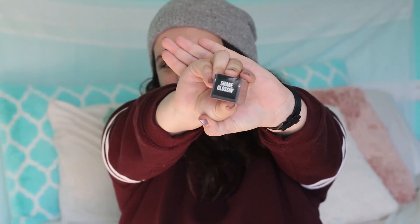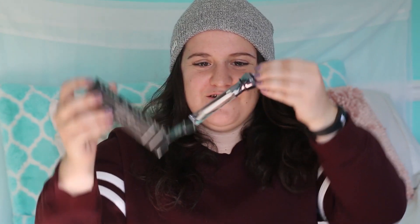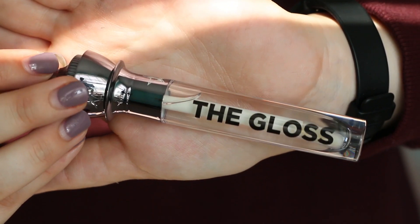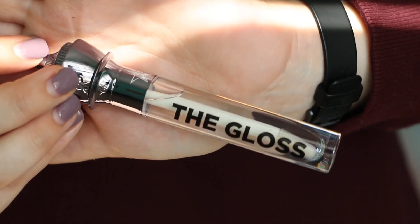Time to open this up! On the side it says: 'For that fresh glazed donut look — juicy, delicious, iconic. On its own or over any lipstick.' And on the top it has a little sticker that says 'Shane Glossed It.' That was such an iconic name — I was like, yes, I need Shane Glossed It in my life. Here we go — oh my gosh, this is actually iconic. I came a little closer so you guys can see it, but look at this packaging, it is beautiful.